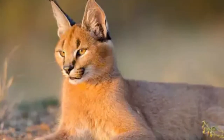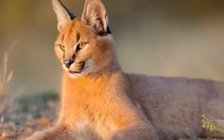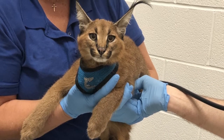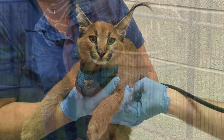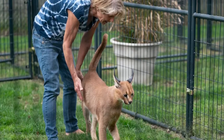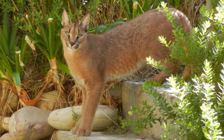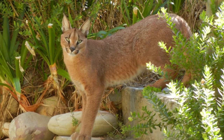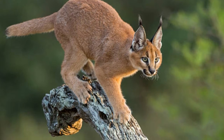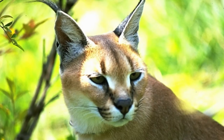Are caracals carnivores, herbivores, or omnivores? Caracals are carnivores that eat a variety of animals of many different sizes, from birds to small antelopes. If a caracal catches an animal and doesn't eat all of it, this cat will drag it into a tree and put it up in the branches to eat later — this prevents the prey from being stolen by other animals such as lions or hyenas.